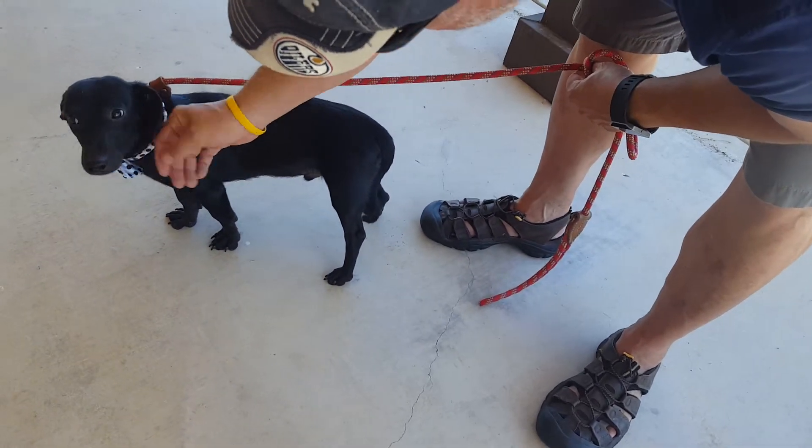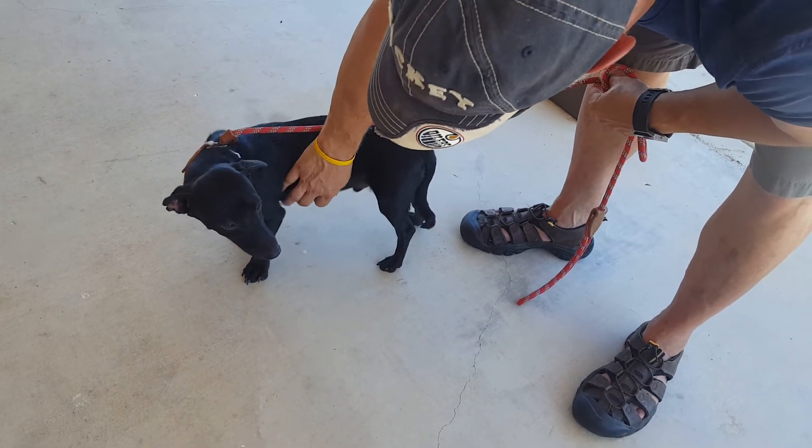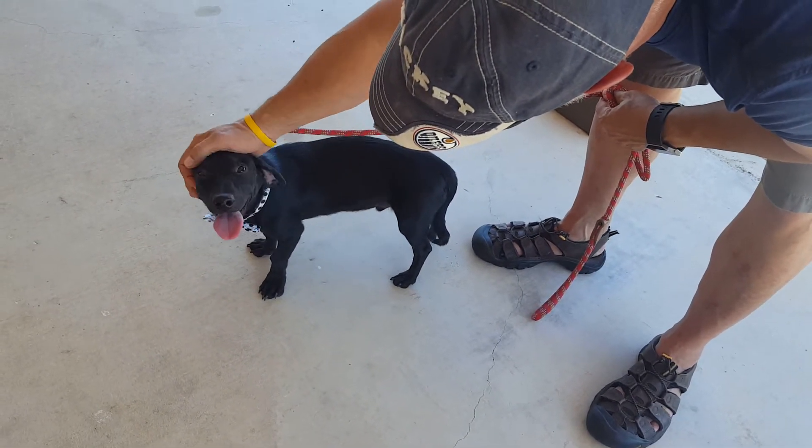He looks like his tail's been broken in the past. You can kind of see it's got a little bit of a curve to it at the end. It's not hurting him — we're not going to amputate it or anything like that.